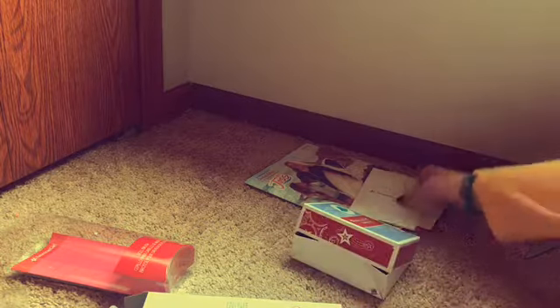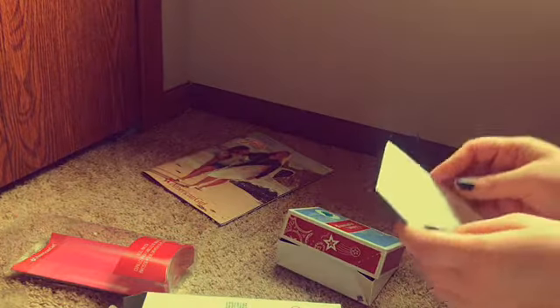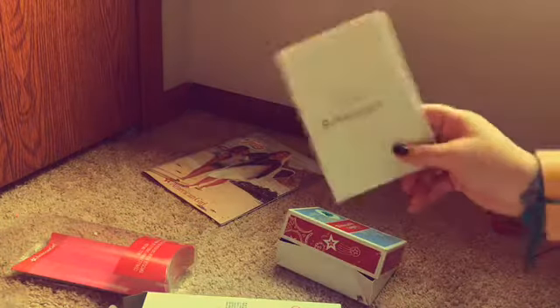My doll needed a new hairbrush so I'm happy I got that. If anyone wants a Joss catalog — this is my fourth one now. I love her and she's so pretty, but I don't need four catalogs of the same thing. I'll keep this one though, it's really cute.